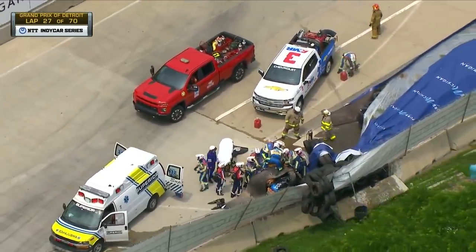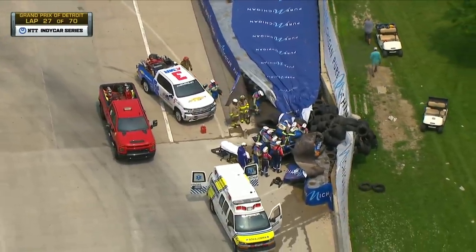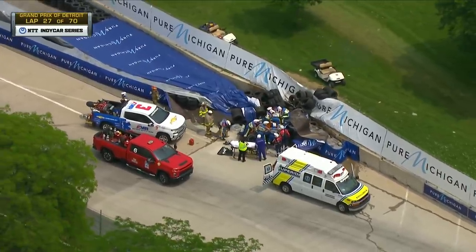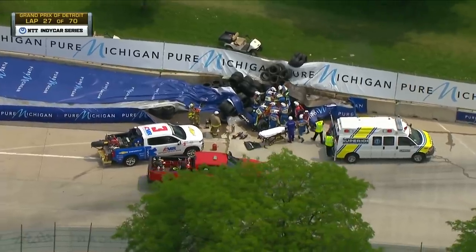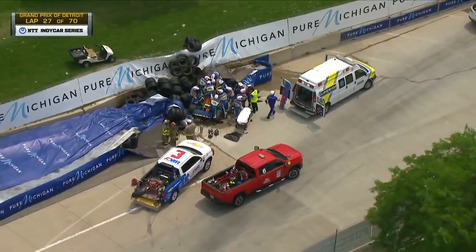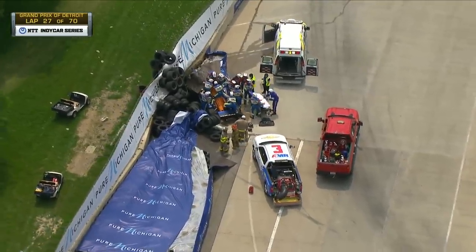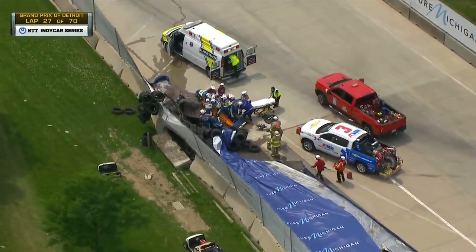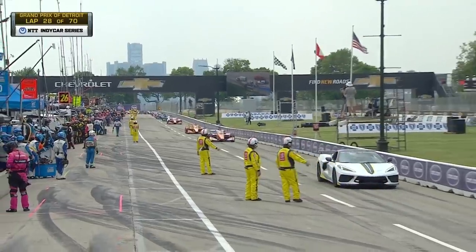It's going to take a while for them to deal with the extraction as they start the process, and then they're going to have to take time to repair the track. You can see all of the water — the residual water — as we had pretty heavy rain last night. All that water was trapped inside the tires, so that came out and will have to be cleaned up as well. For those of you just joining us, this first leg of the doubleheader weekend here in Detroit — the Chevrolet Grand Prix — we are now under a red flag condition. You're looking at the Arrow McLaren SP Chevrolet of Felix Rosenquist, the 29-year-old Swedish driver. He is alert, as we've seen from our own camera shots.